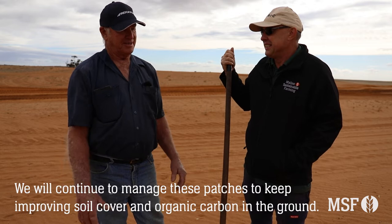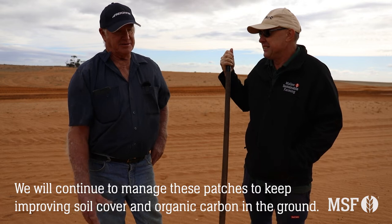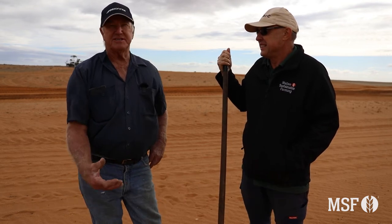We'll just continue to work through these patches to improve the soil cover and also the organic carbon in the ground itself, because what's really important is what's under the ground.